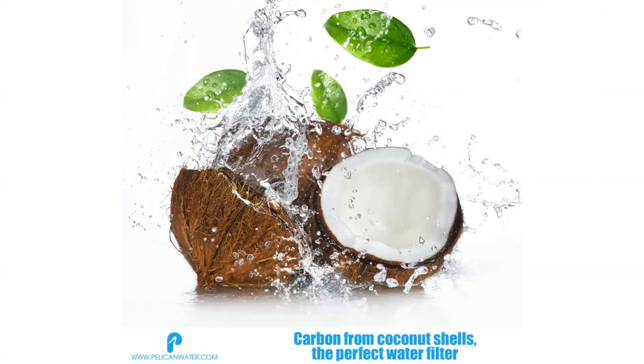Coconut shells are a wonderful resource because they are a high-grade natural form of carbon. Carbon from coconut shells has a higher volume of micropores for filtration than coal, wood, or carbon based on lignite.